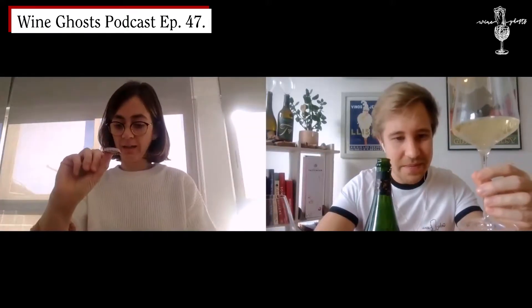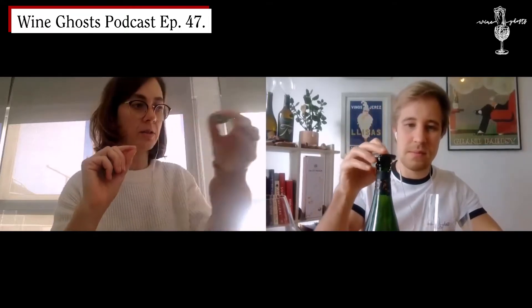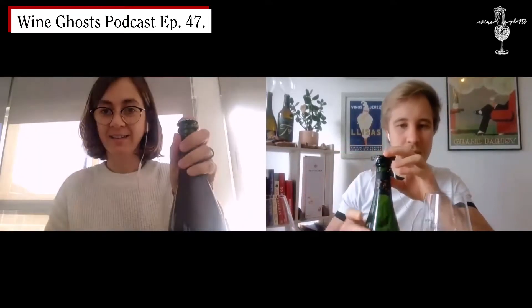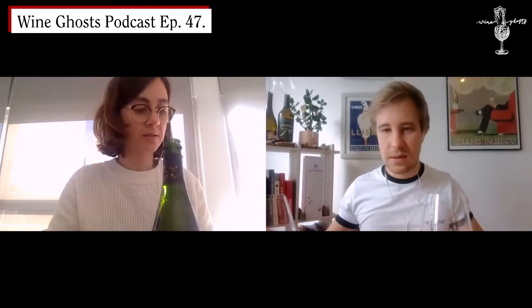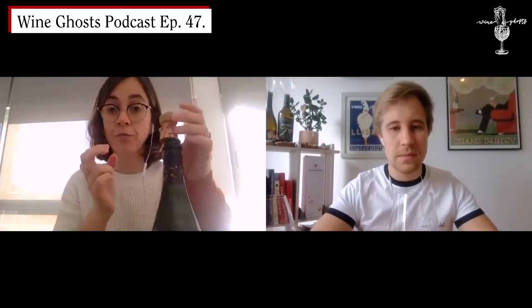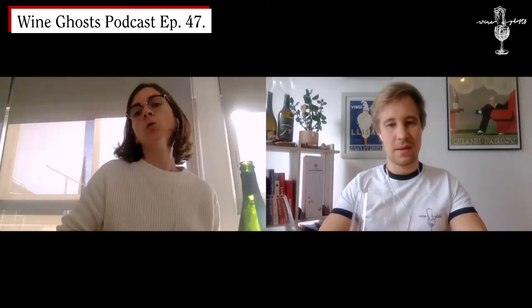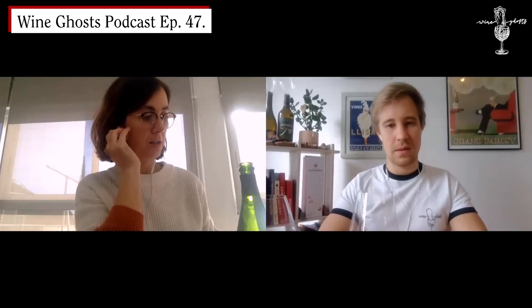For making the second fermentation in the bottle we use this — like this. In the past it was made, and some of our cavas made the second fermentation with this. So 15 years ago we started producing the first cava in Spain without sulfites.